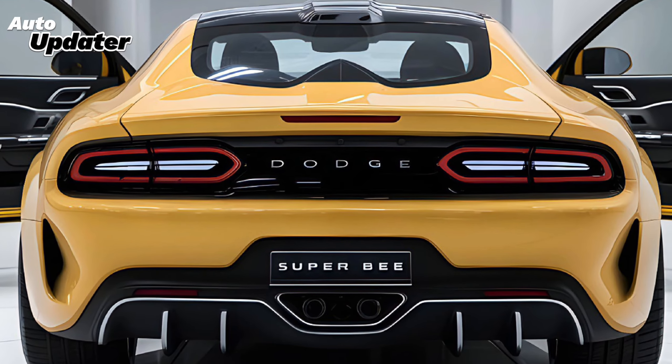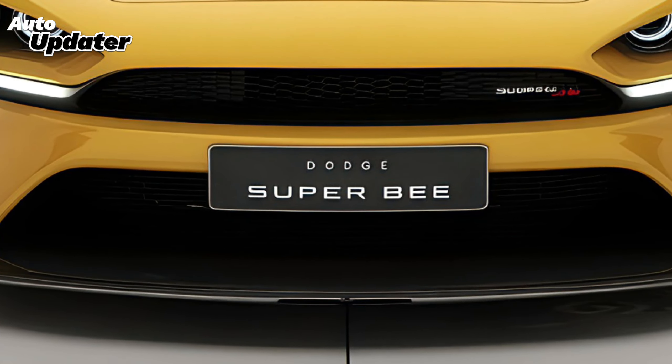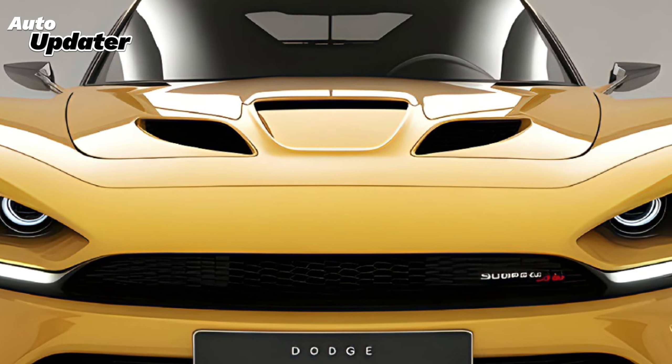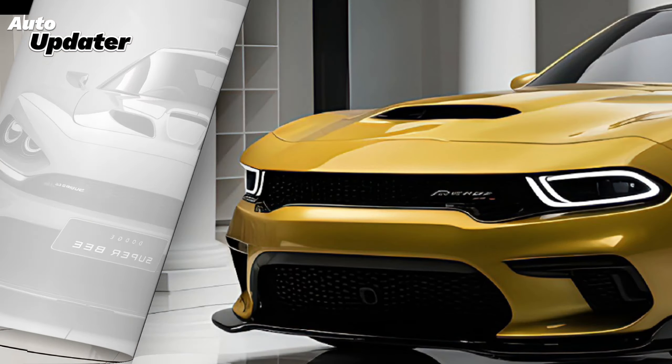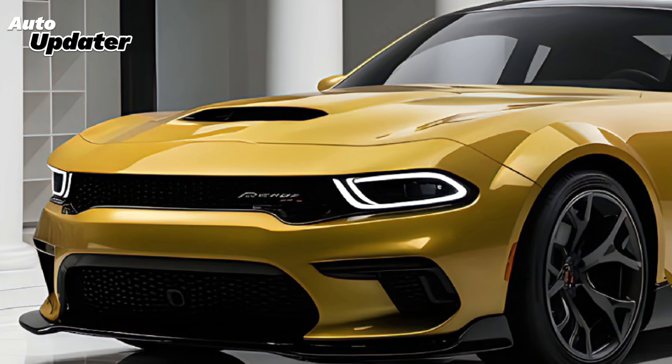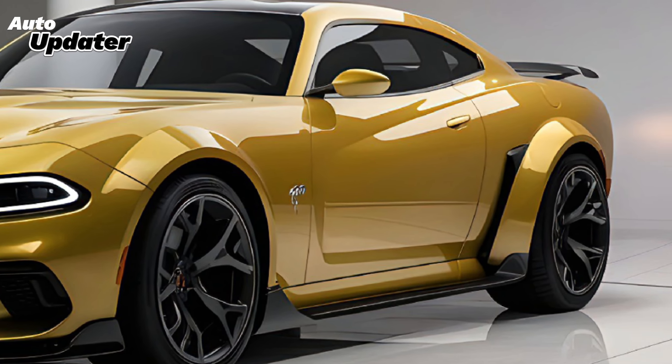Under the hood, the 2025 Super Bee comes roaring with a Hemi V8 engine, delivering a staggering amount of horsepower. We're talking about a car that pushes north of 700 horsepower, making it one of the most powerful street-legal muscle cars available today. This machine goes from 0 to 60 in under 4 seconds, putting it right in line with some of the top-performing cars on the market.